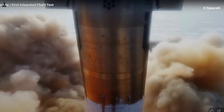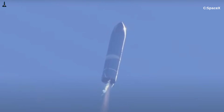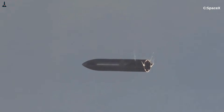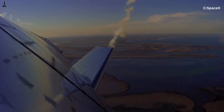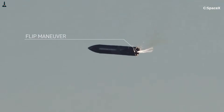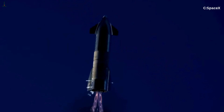As Starship leaves the pad and climbs through the lower atmosphere, a new phenomenon appears: air pressure decreases. At sea level, thick air compresses the plume, keeping it tight. But higher up, the exhaust expands dramatically because there's less air pushing back. Shock diamonds stretch out. The plume becomes wider and softer looking. At around 20 kilometers altitude, the plume can expand to the width of a small building. The wobble becomes more gentle but larger in scale — like slow waves moving through a lake of flame. Overexpansion also reduces shock stability, so the plume begins to flow in wider arcs, making the wobble even more dramatic.